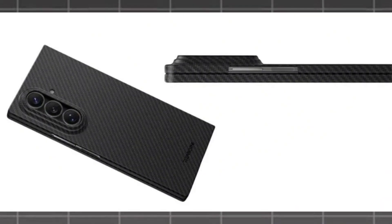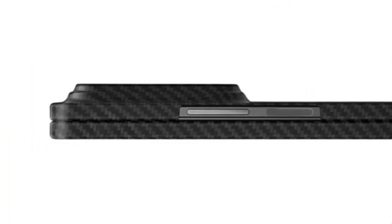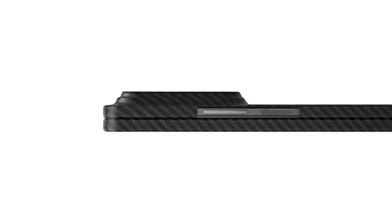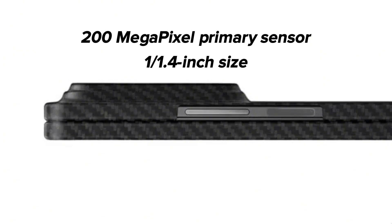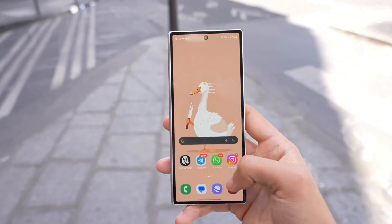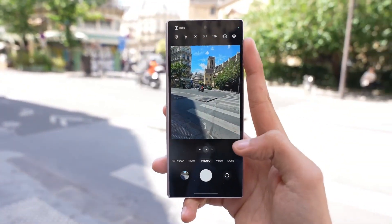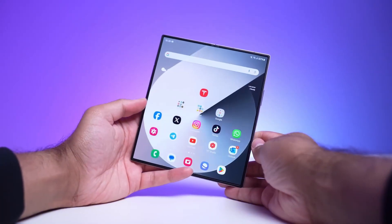Recently surfaced images of the Galaxy Z Fold 7 in a protective case provide a closer look at the rear camera setup. The phone appears to feature a significantly pronounced, double-sized camera bump relative to its sleek frame. The vertically-aligned camera module houses three distinct camera rings. The main reason for this prominent bump is likely the inclusion of a 200-megapixel primary sensor with a 1/1.4-inch size. The device is also expected to feature a 12-megapixel ultrawide lens and a 10-megapixel telephoto unit offering 3x optical zoom with optical image stabilization, plus an upgraded under-display front camera and a 10-megapixel selfie camera on the cover display.